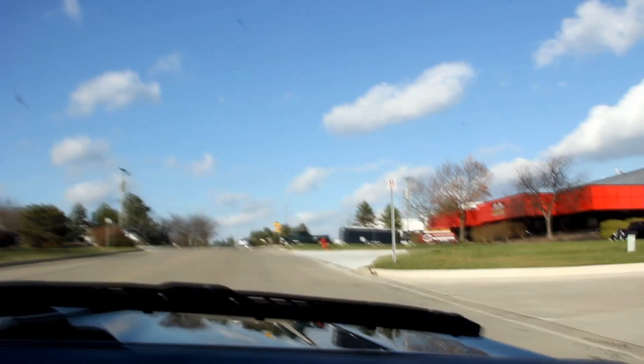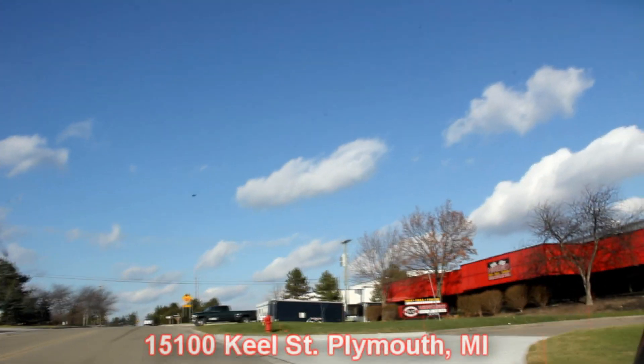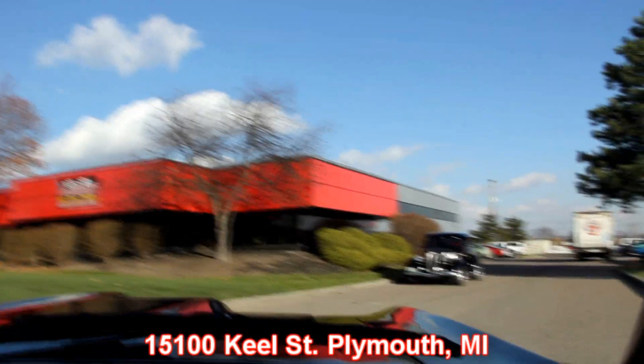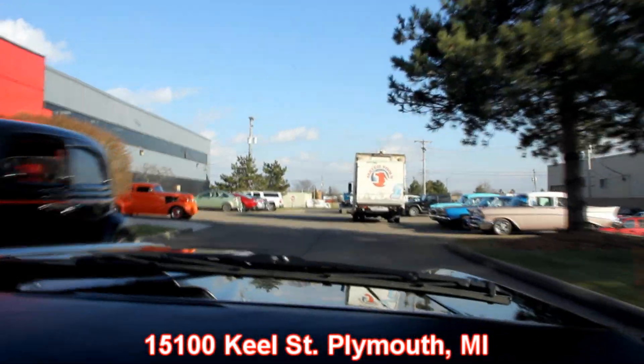We're right outside the Motor City, and we invite you to come visit us. We'd love to have you come check out our cars. We're right outside Detroit in Plymouth, Michigan — our shop is at 1500 Keel Street in Plymouth, Michigan. Come check us out. We're going to get this baby up on the lift and show you the underneath side and the motor.